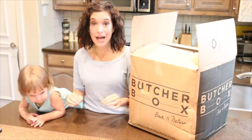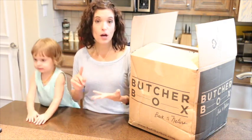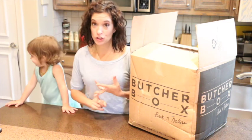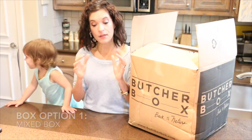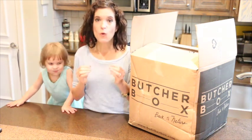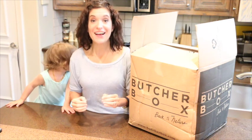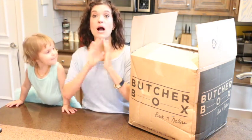The second thing I like — there are a couple of different box options. The kinds of meat they offer are heritage breed pork, grass-fed beef, and pastured chicken. They come in all different kinds of cuts, and they have something called a mixed box. With the mixed box, you can choose pork only, beef only, chicken only, or a combination box.